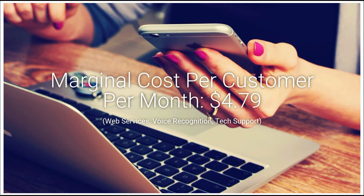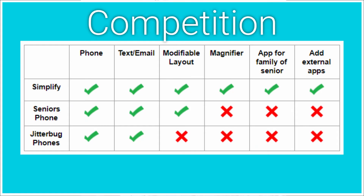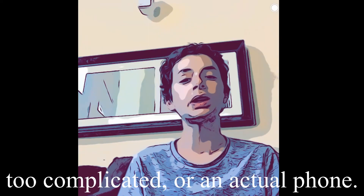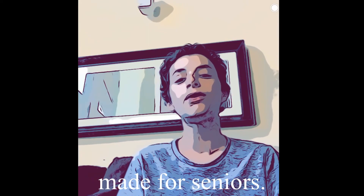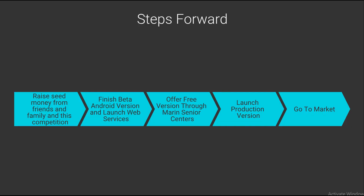The app will be a monthly payment of $15.99. This has potential even though there are a lot of apps like it — the other solutions are either too complicated or an actual phone made for seniors. With an app, you can always switch back. Moving forward, we plan to raise seed money, finish the beta, offer a free version, and launch the production version.